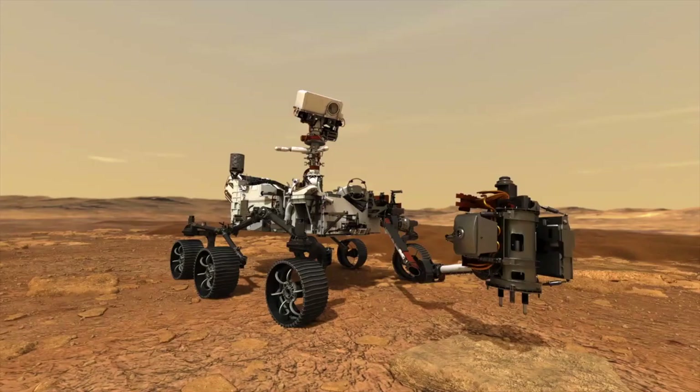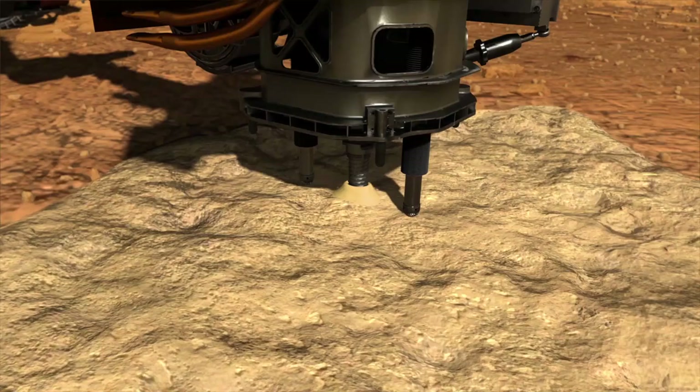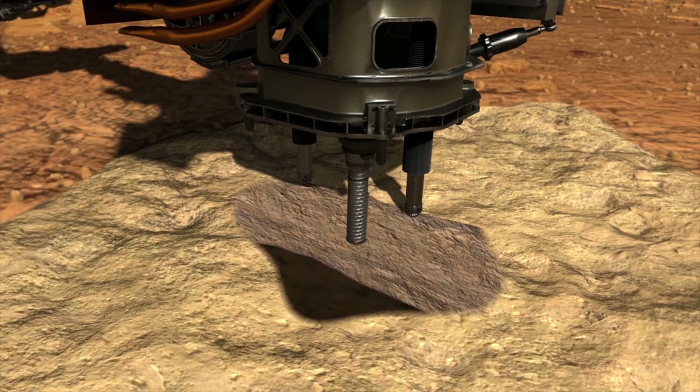We had to make sure there was no excess amount of microbes — that it was clean enough so it doesn't contaminate the surface of Mars, where we're trying to explore for possible ancient life. It's a high-tech robotic geologist going to the surface, and it's going to do so many exciting things: creating oxygen for fuel or breathing air, looking at the weather system so we can prepare accordingly. All kinds of great tech demos.